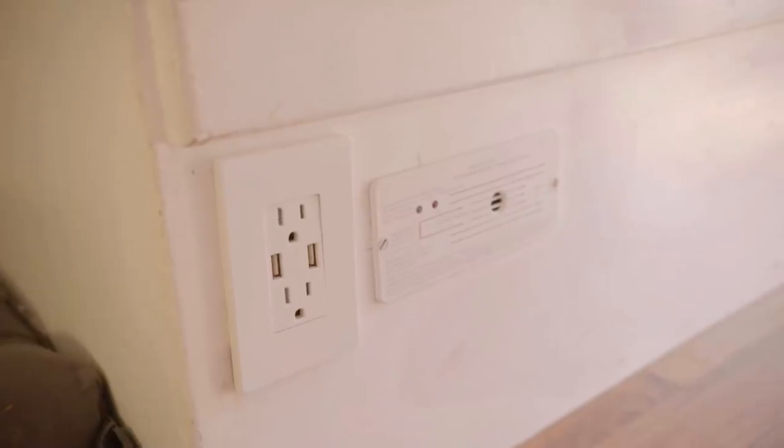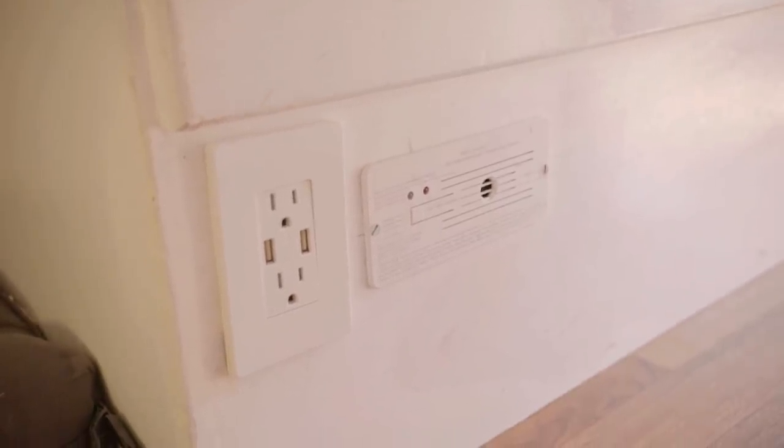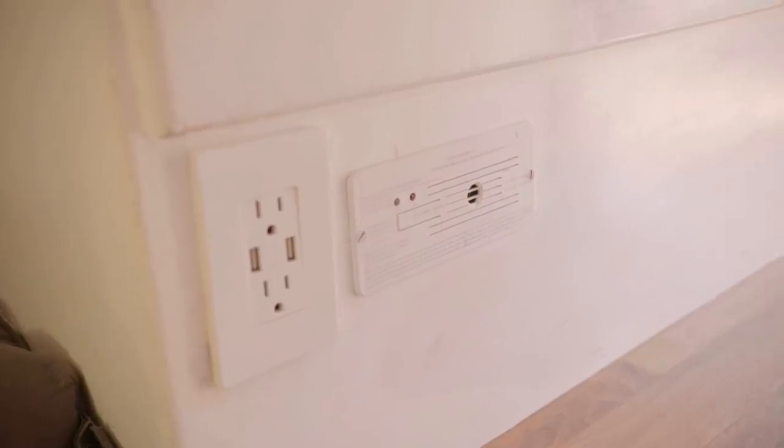We have outlets here to charge our phones or laptops, and we have an alarm in case any toxic gases are leaking.